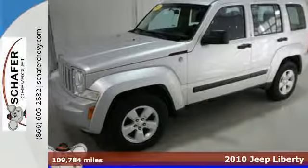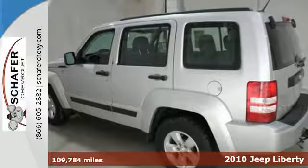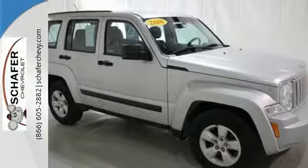It's a 2010 Jeep Liberty. Dare to compare the Liberty to any others in its class with standard features including air conditioning with interior air filtration, one-touch power windows, remote power door locks and driver and passenger whiplash protection.